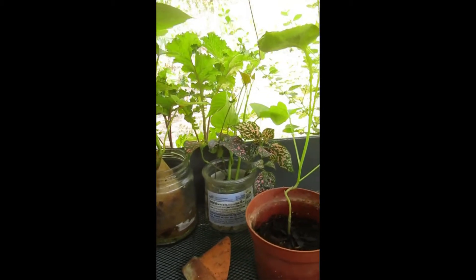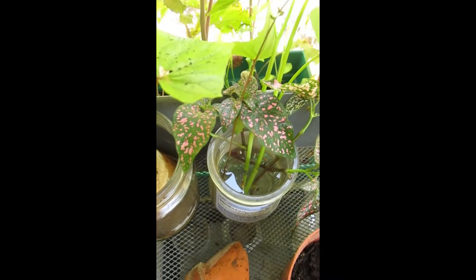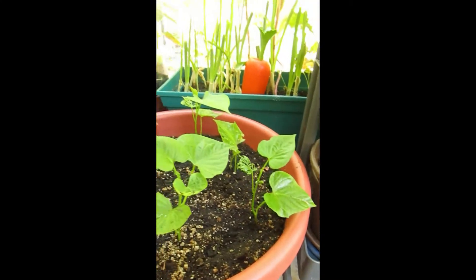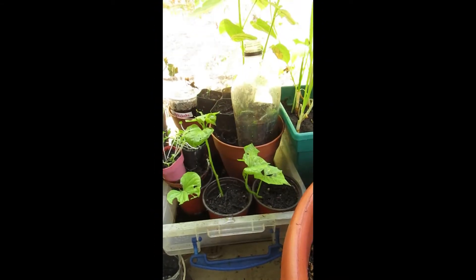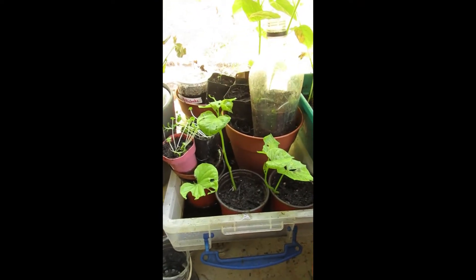I put the slip in water to propagate it so there are some roots — you can see them — then I bring them over here and put them in this pot or in these little pots. I'm growing sweet potatoes from those little slips.